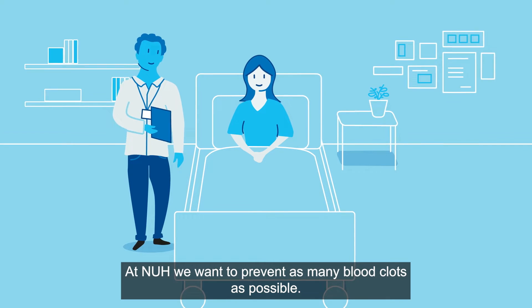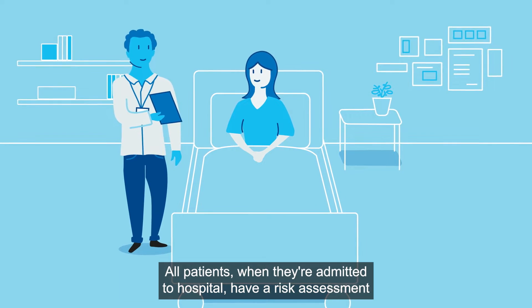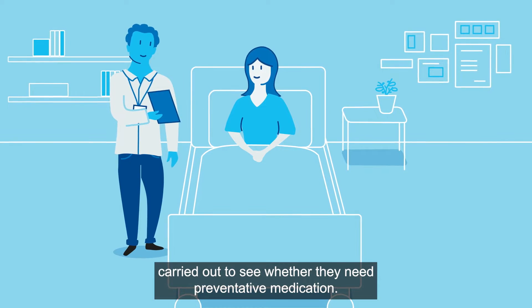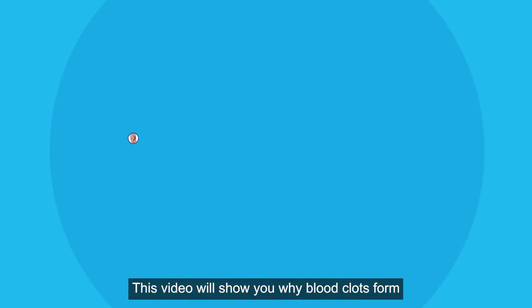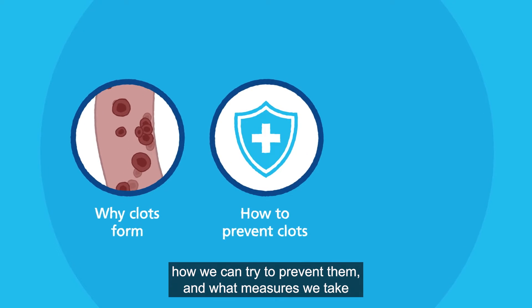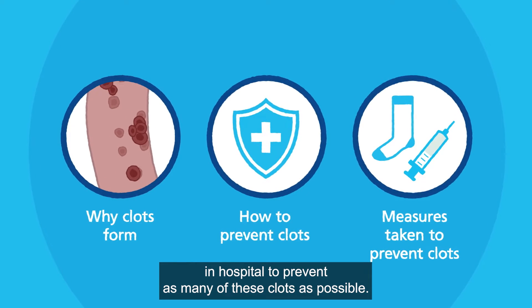At NUH, we want to prevent as many blood clots as possible. All patients when they're admitted to hospital have a risk assessment carried out to see whether they need preventative medication. This video will show you why blood clots form, how we can try to prevent them, and what measures we take in hospital to prevent as many of these clots as possible.